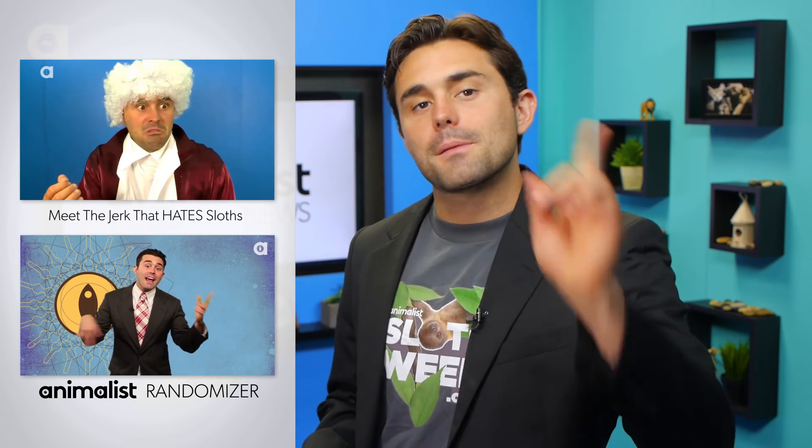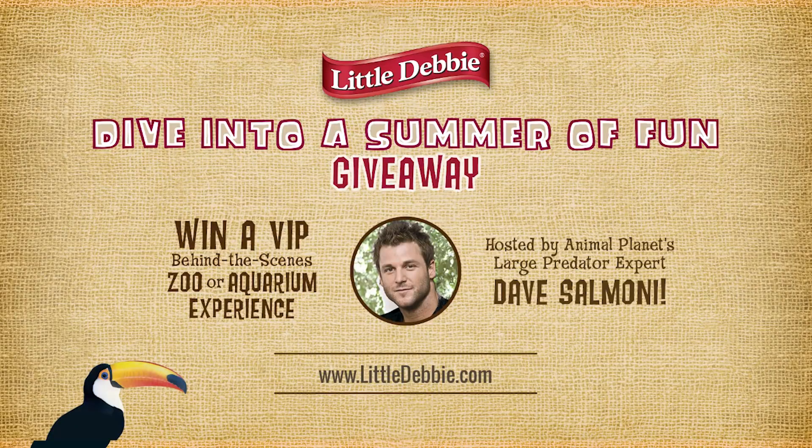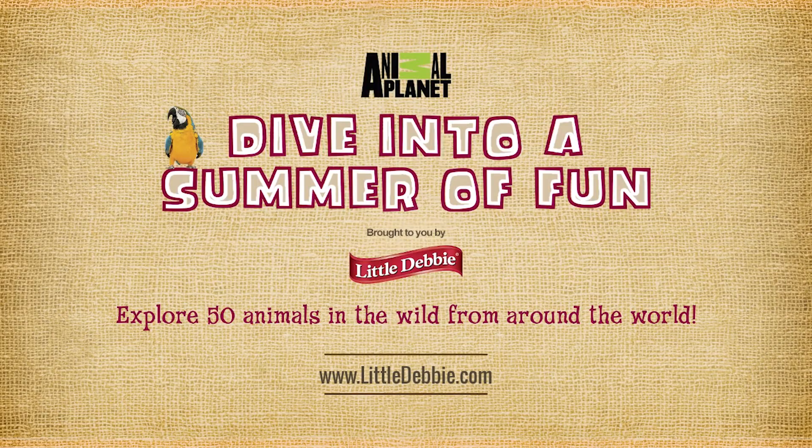What's the most unique thing about you? Let me know in the comments down below. Check out these other episodes over here. Subscribe, share this with your friends, and I'll see you hairy mammals next time. Win a VIP behind-the-scenes zoo or aquarium experience hosted by Animal Planet's large predator expert, Dave Salmoni. Join Animal Planet and Little Debbie Snacks and dive into a summer of fun.